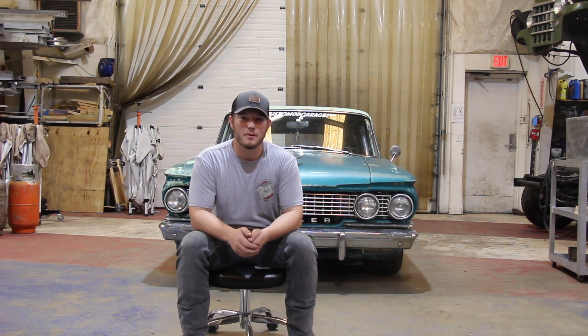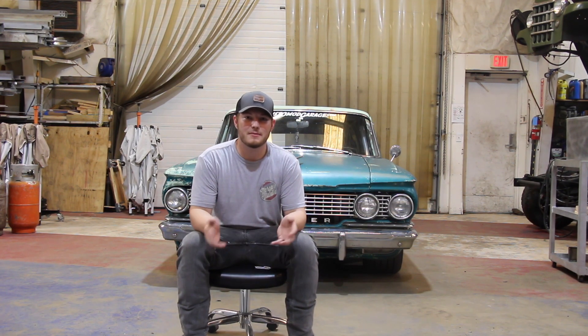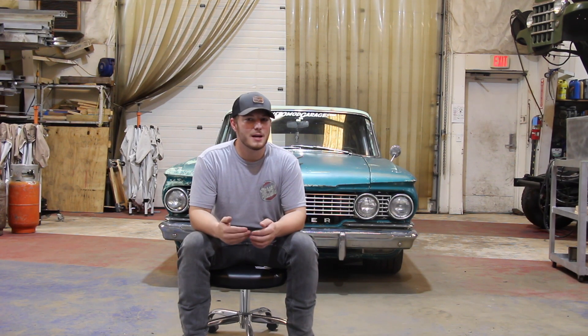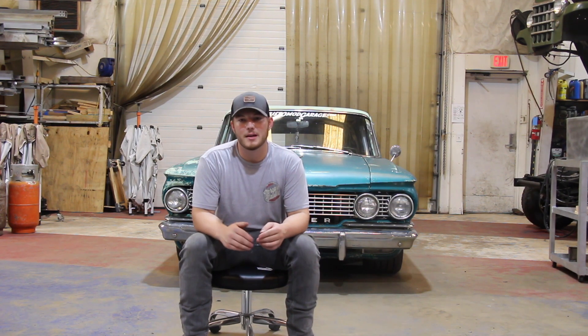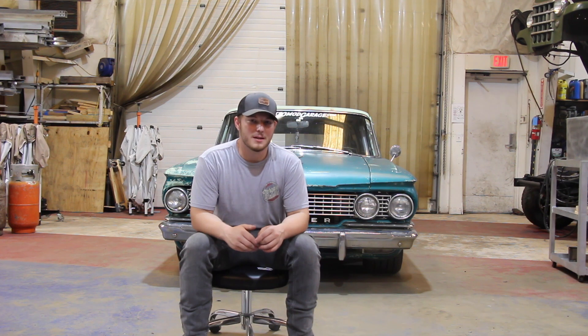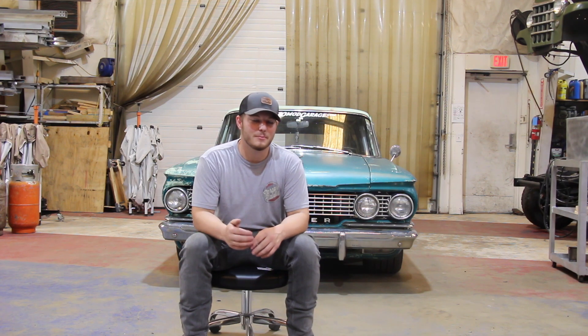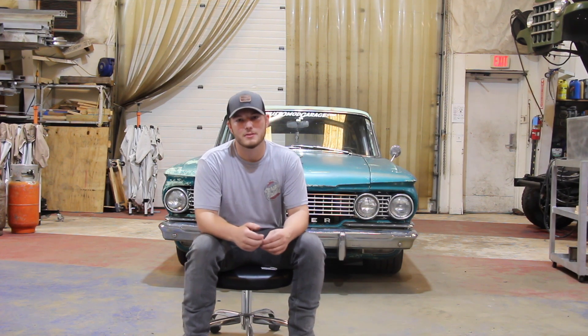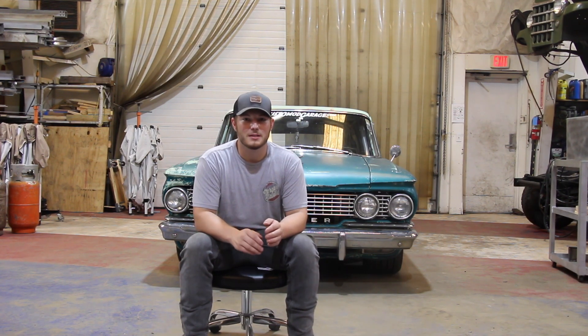Alright, what's going on guys, welcome to another Rostomo Garage episode. This is the last episode of the Rambler that I have stock footage of. We actually built this car in 2019 but things got in the way and I wasn't able to focus all my time on YouTube content. Now I'm able to focus more time on YouTube and put out videos every week. We actually built this entire car in a little bit under two months.